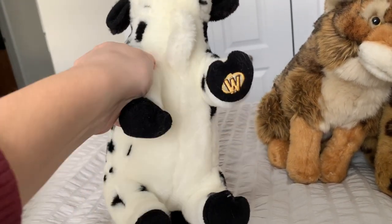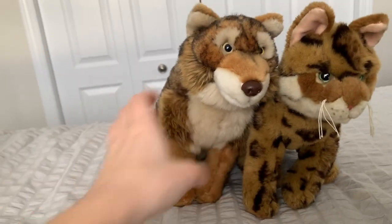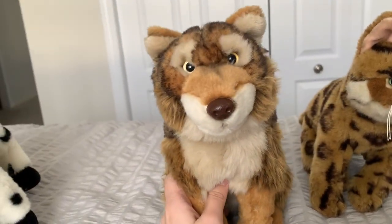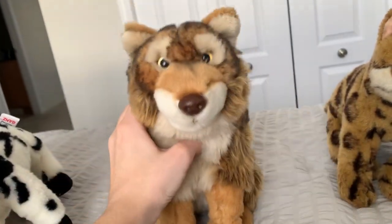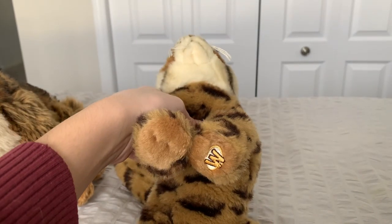Ice Cream, my Webkinz Signature Normandy Cow. Waffle, my Webkinz Signature Red Wolf. And finally, Jasper, my Webkinz Signature Bengal Cat.